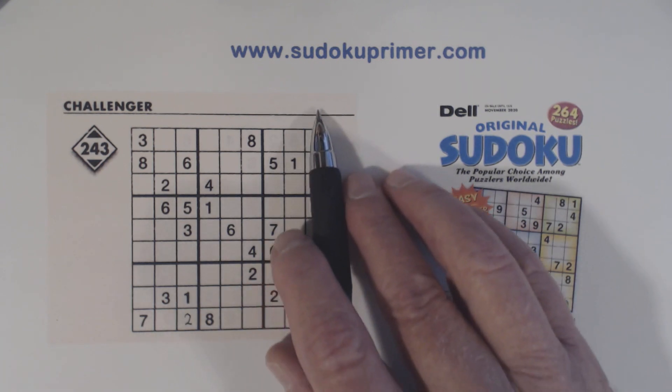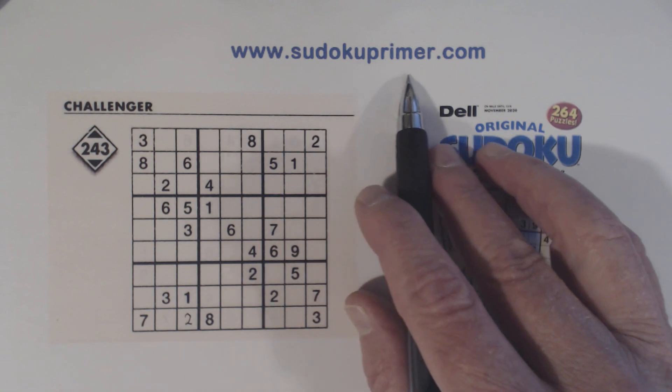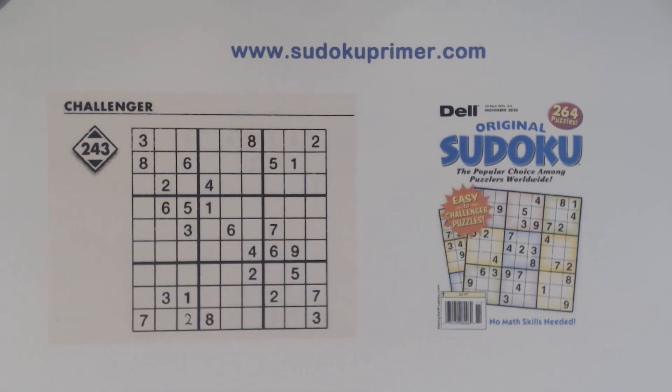The techniques and patterns I talk about you can read up on at SudokuPrimer.com if you want to learn more about them. If you like these videos click like and click the red subscribe button. You can also click on the bell icon to be notified every time a video is published.